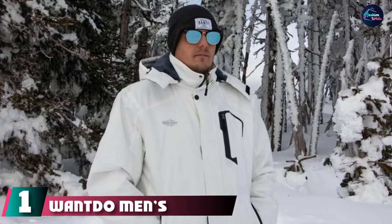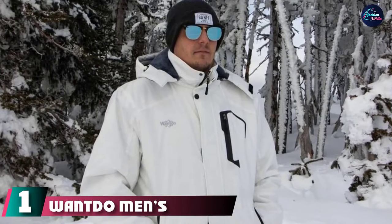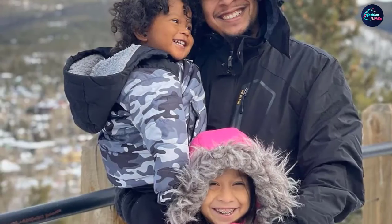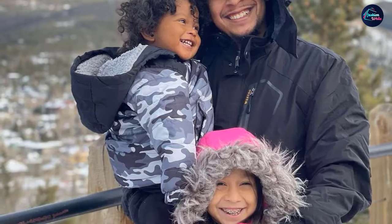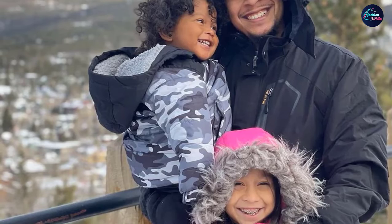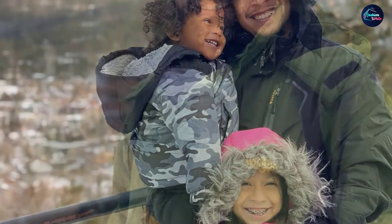At the first position of our list we have the Wanda Men's Mountain Waterproof Jacket. If you enjoy spending time outdoors, this men's waterproof shell jacket from Wanda makes a reliable pick. It is made of stain and water repellent 75D 150 polyester, suitable for skiing, mountaineering, and snowboarding, and is designed to keep you warm and comfortable in every weather condition.